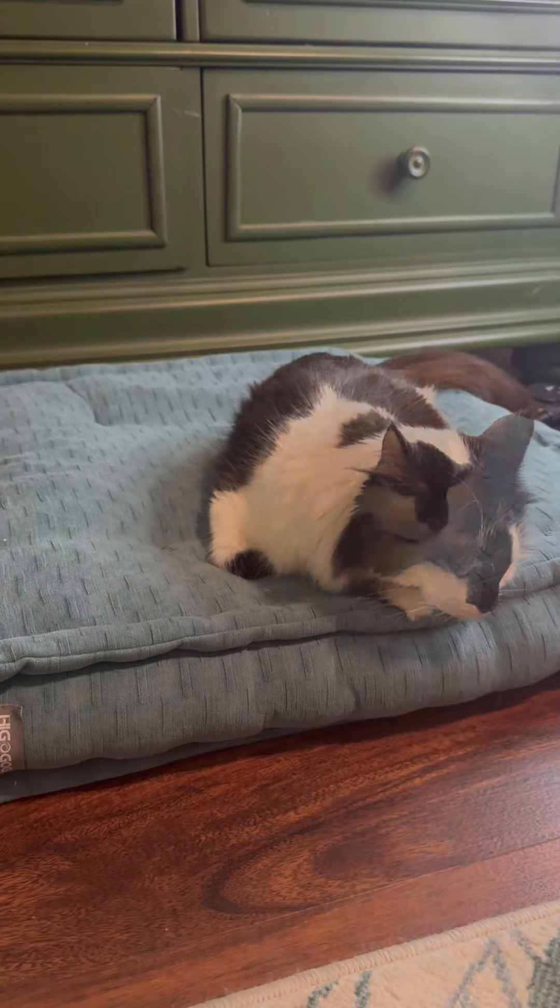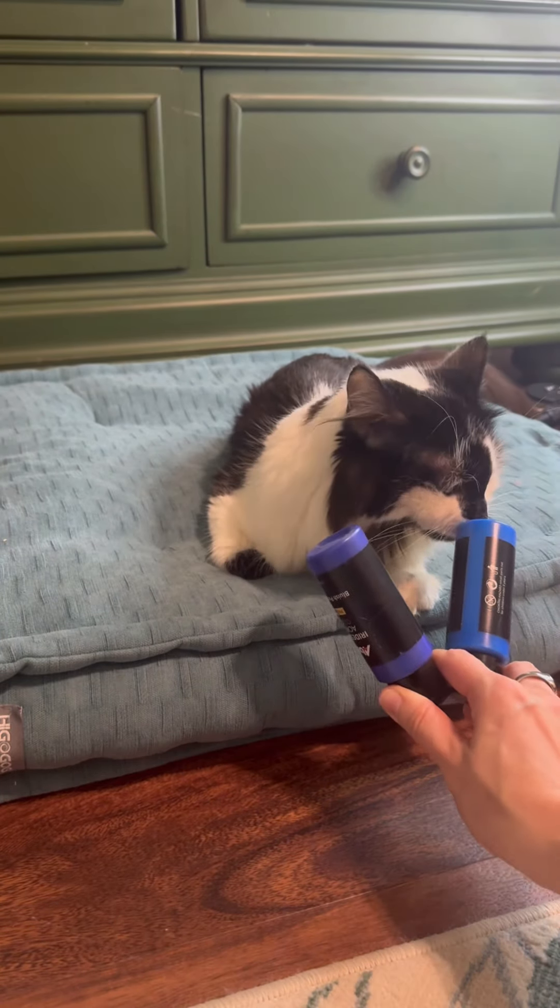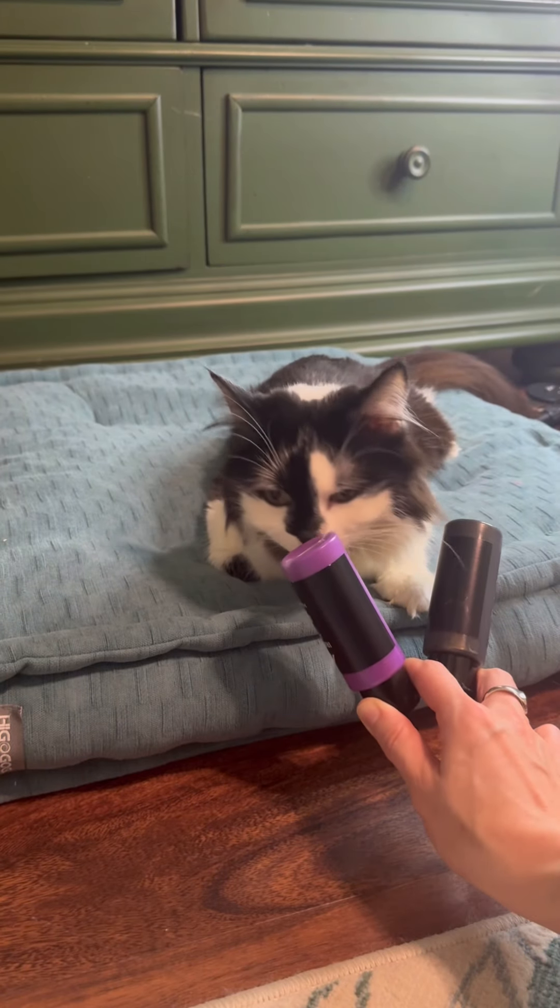Phoebe, which one of these? The purple. Which one of these? The pink. Which one here? The bright blue. Last one. The purple.